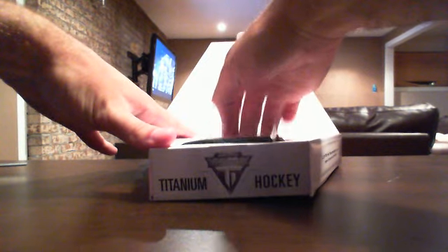Make sure that you are with us on Tuesday evening, because we will be busting two cases of upcoming 2011-12 Ultimate hockey. I'll put the link in the box below. So here is the box - empty.